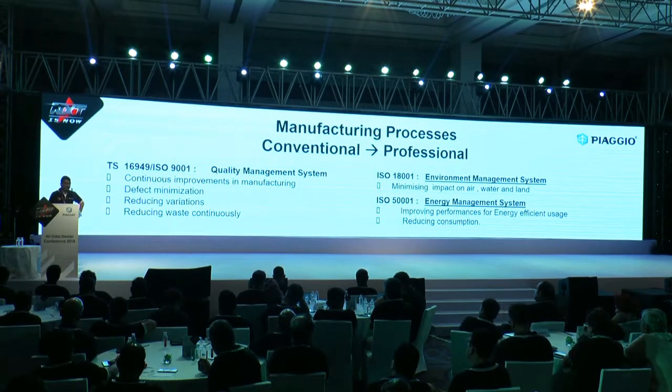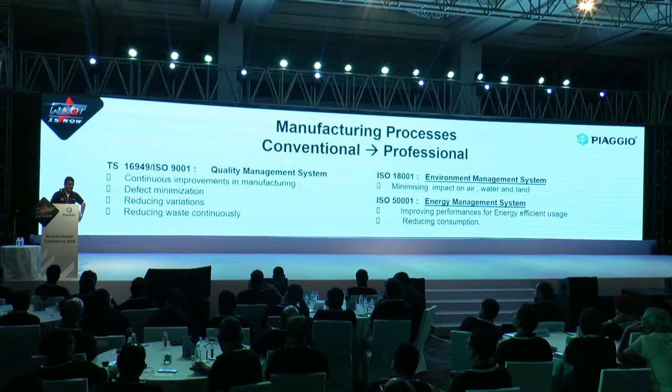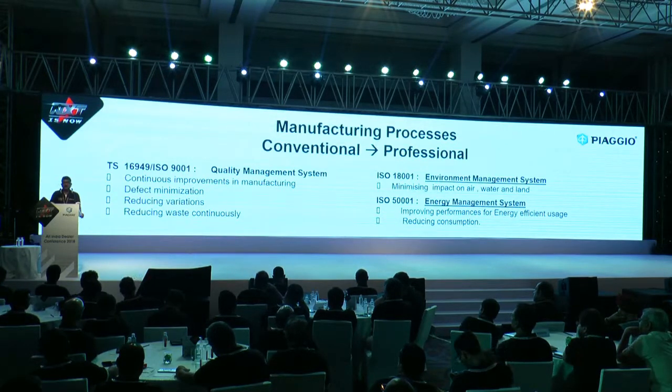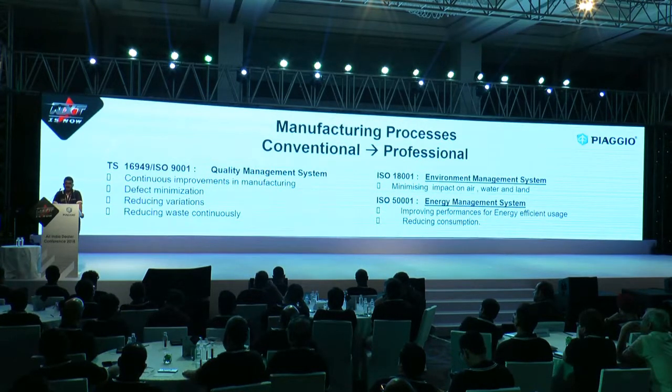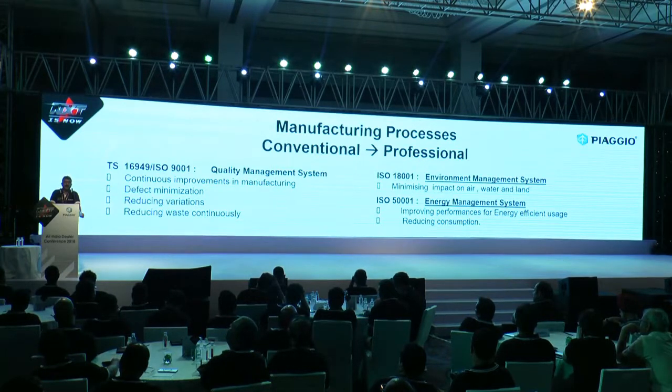It is not only the product we have been trying to make more and more qualitative — at the same time we are also maintaining our environment. We are a certified company for the environmental management system. We take care of every output going out of the plant — it should not pollute air, water, and the earth. It takes a lot of care and effort to maintain what we speak.